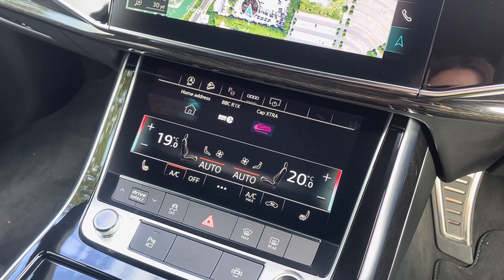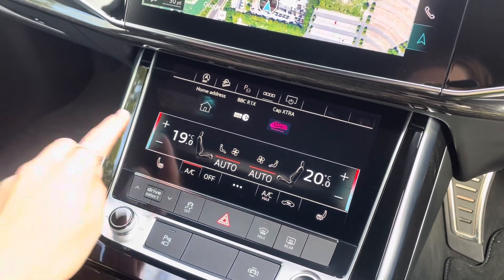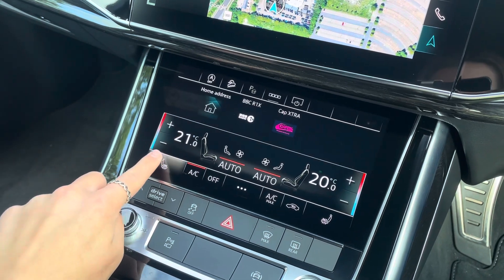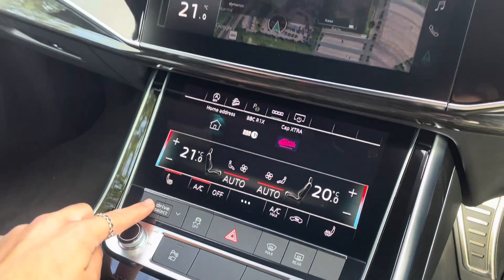The vehicle also holds a deluxe four-zone automatic climate control system presented on this additional screen, with the lovely addition of heated front seats and easy Drive Select access.